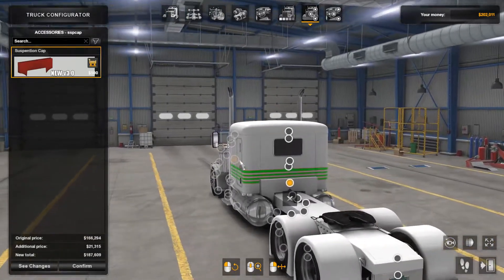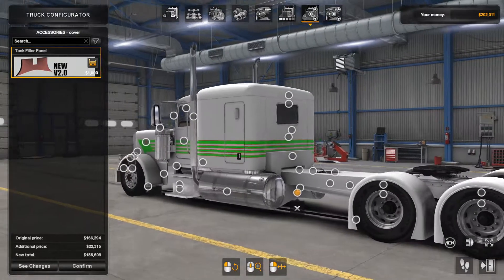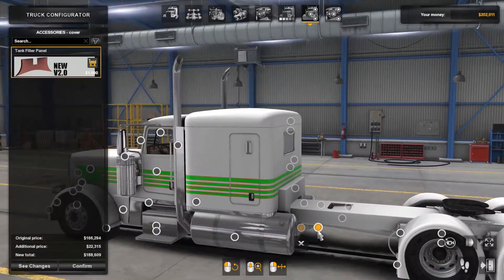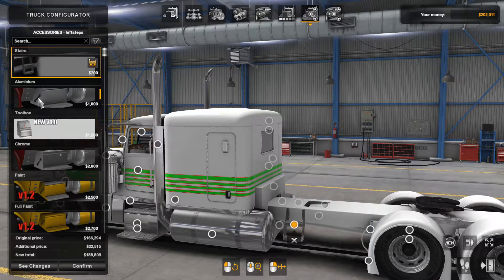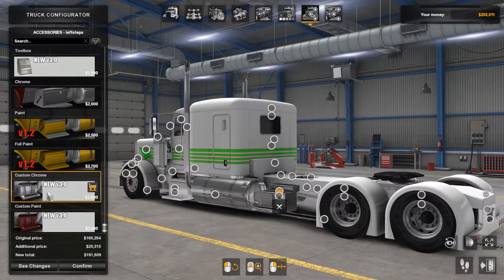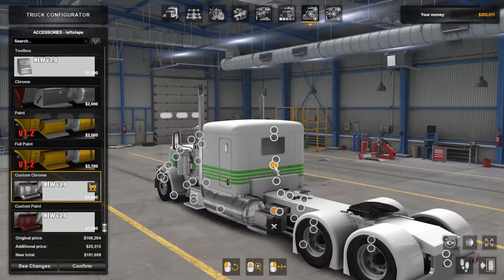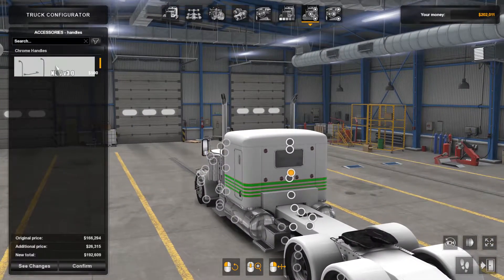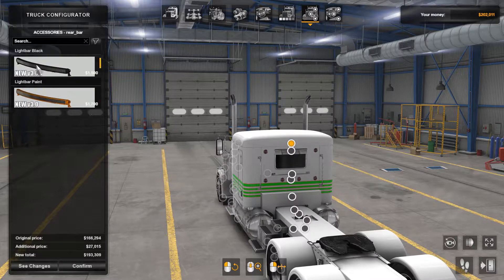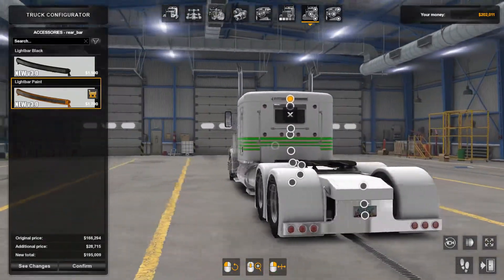Suspension cap — this is just to cover up the back of the cab. Then we've got the tank filler panel to fill in that gap between the tanks. On the side here, it's got your step options: standard stairs, aluminum stairs, toolbox, chrome, paint, full paint, custom chrome, custom paint — the chrome looks pretty cool. Moving on, we've got LED lights on the back of the cab and also chrome handles. You can put a visor on the back window and also light bars — so if you want regular black or painted to match the truck, you can do that.